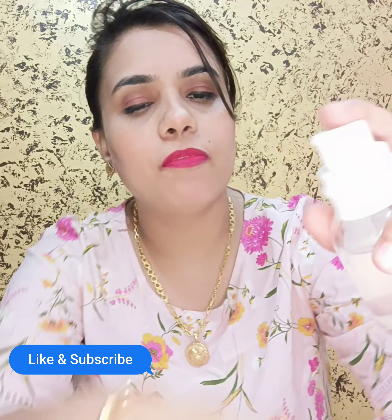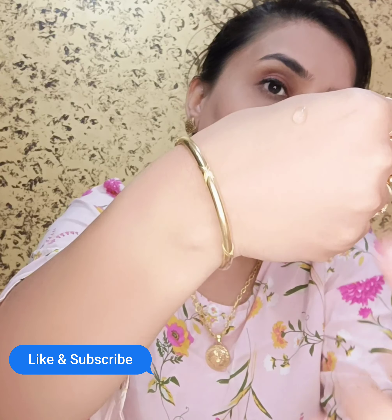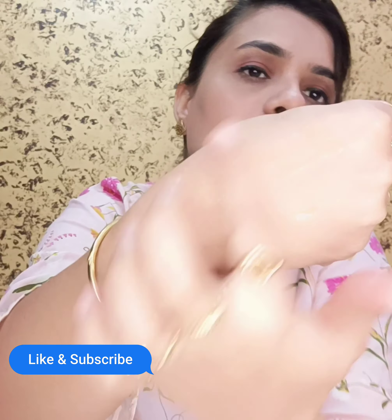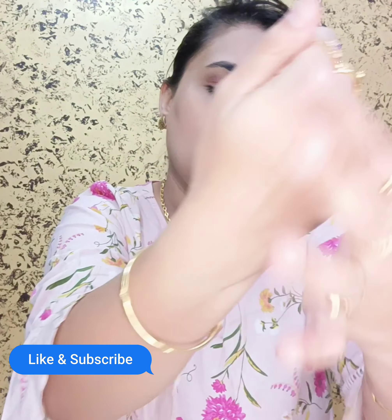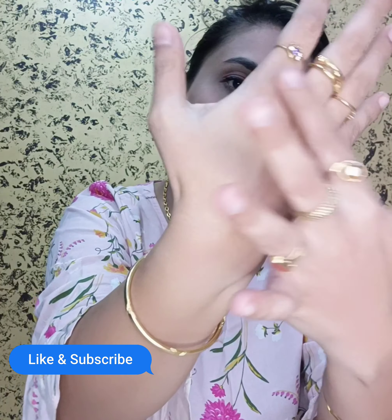It comes in a pump form. Look at the consistency — it is very good and transparent. Massage it in for about a minute and it will absorb right into the skin.